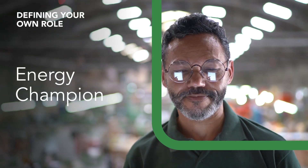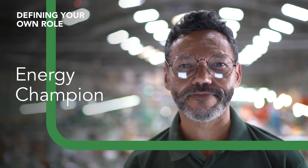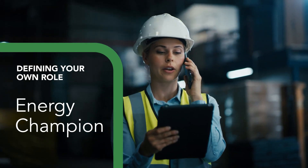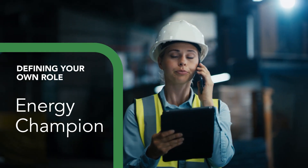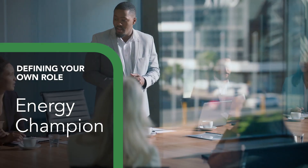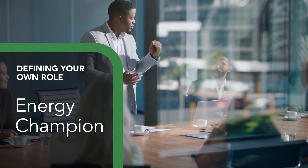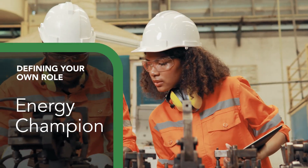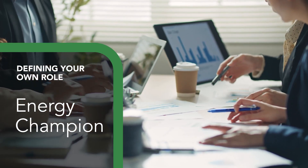Do you see yourself as an energy champion? This is usually an experienced staff member who can lead the implementation of energy management initiatives. If you're in this role, your focus may be on securing approval on your first steps, coordinating the implementation of those first steps, and reporting on progress to management.